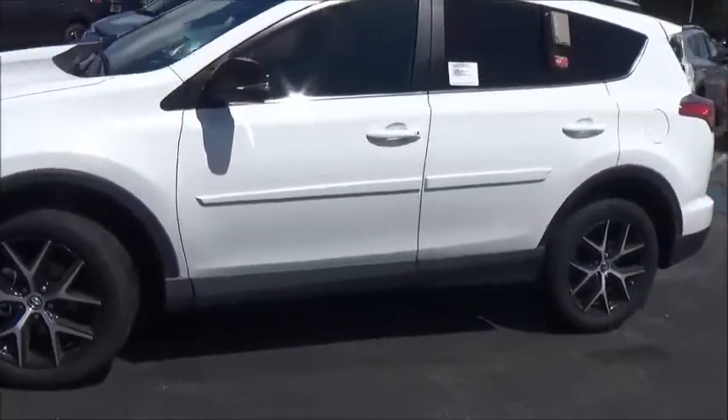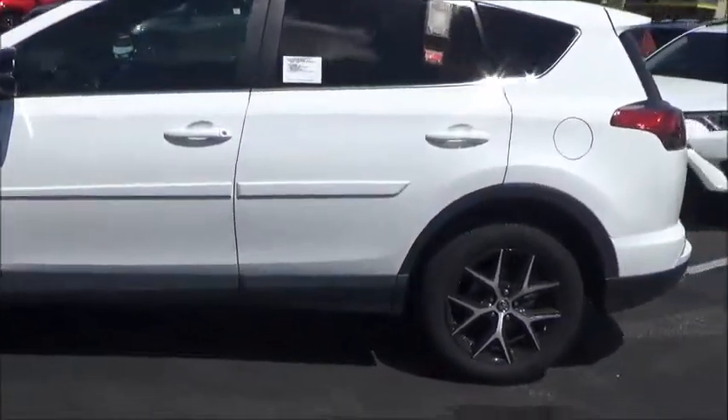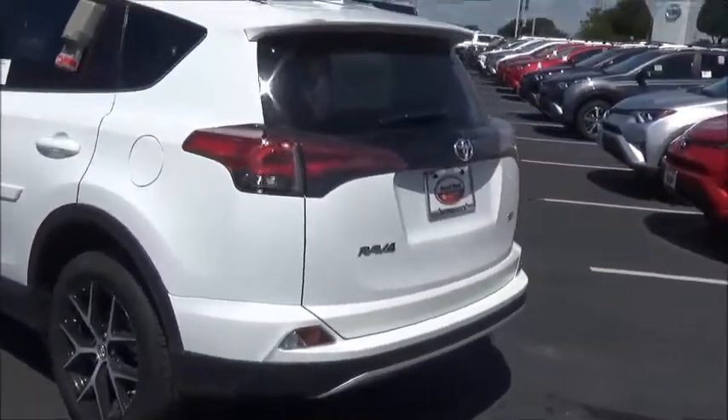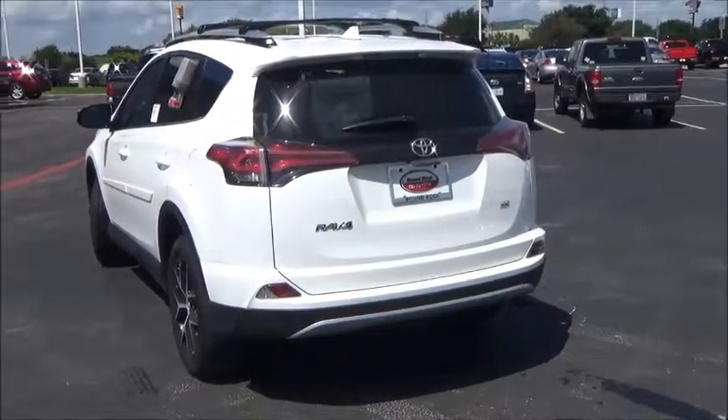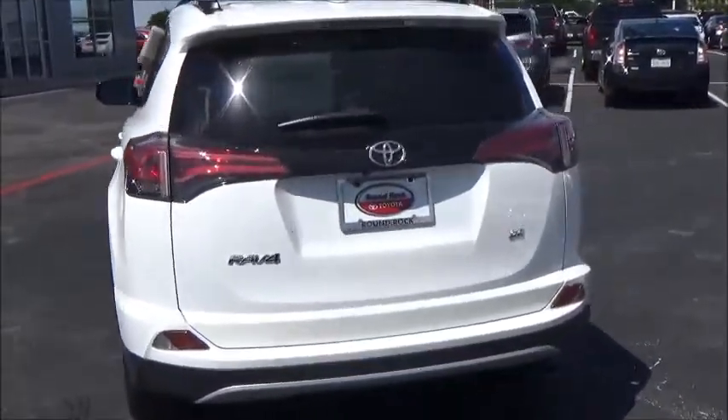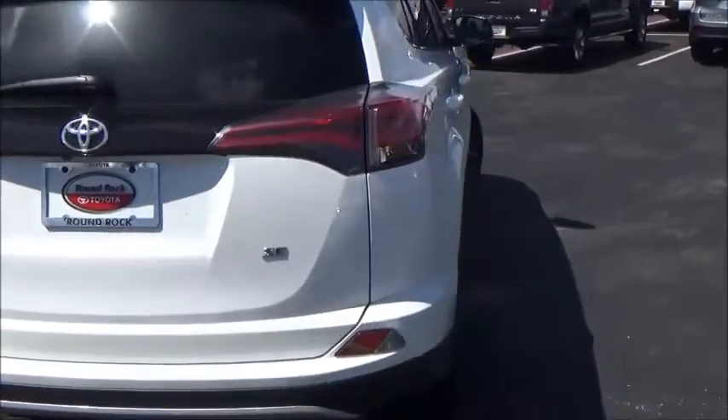Hi Kimberly, this is Saeed with a video from Round Rock Toyota. I just want to let you know I'm still here and happy to help. If you get a chance, come on down and check it out — the RAV4 right now is one of the best ones in stock, and this is a Sport Edition, so you get the best out of this one.